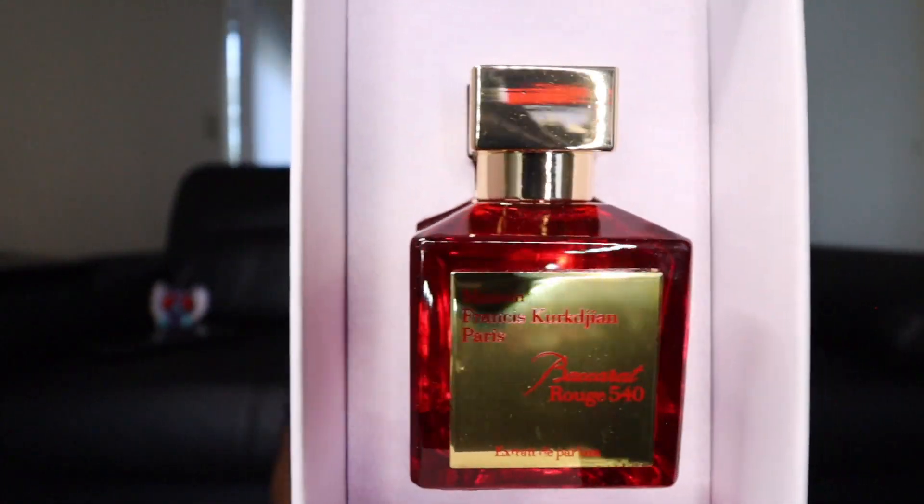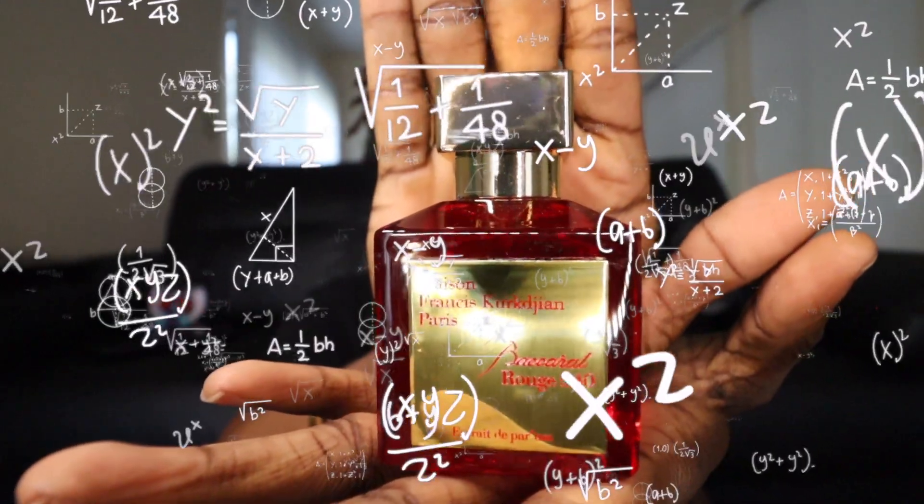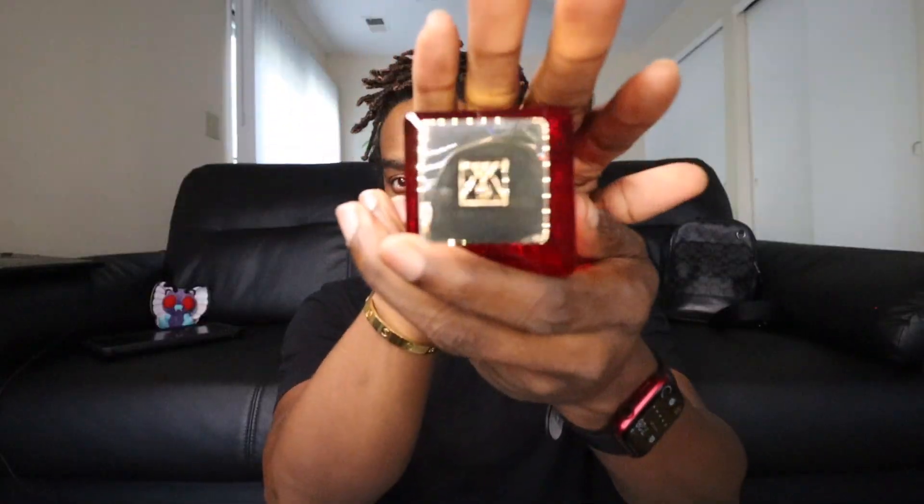Opening it up from the bottom. Is this a real bottle of Baccarat Rouge? Wow, this is nice. Did this look real? Let's take it out of the box. It's got the logo on the back, it's got the logo on the top. But how does it smell? Let's go ahead and see.